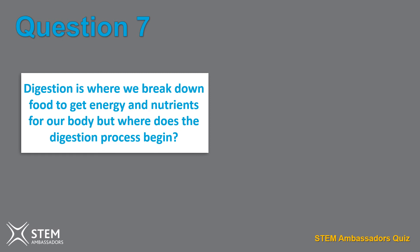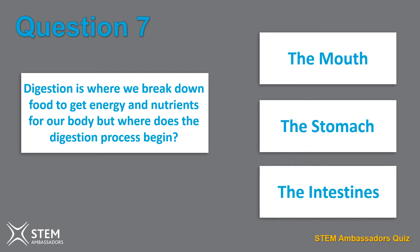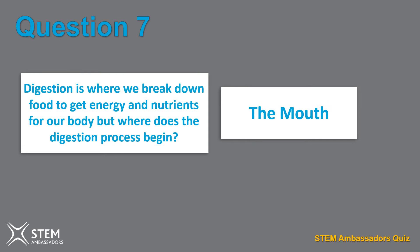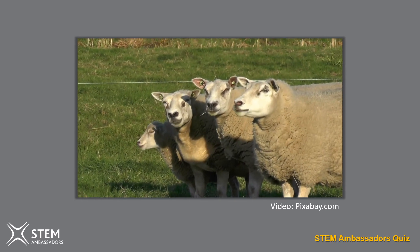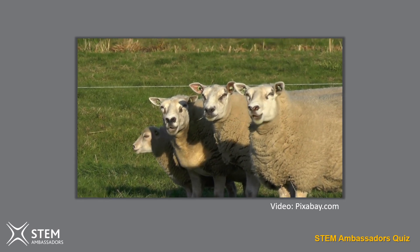Question seven. Digestion is where we break down food to get energy and nutrients for our body, but where does the digestion process begin? The mouth, the stomach, or the intestines? Digestion begins in the mouth. The saliva we produce when we eat and when we chew starts to digest or break down certain carbohydrates before it even gets to the stomach.